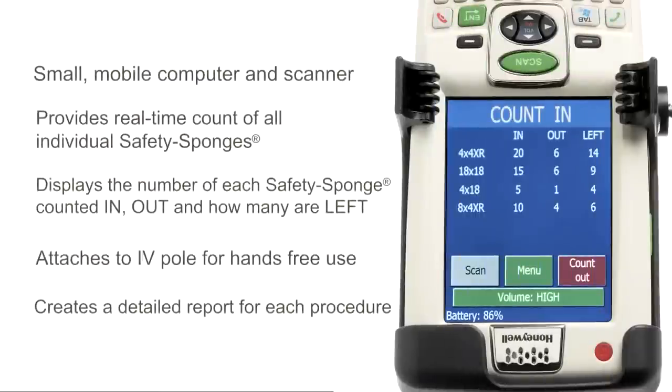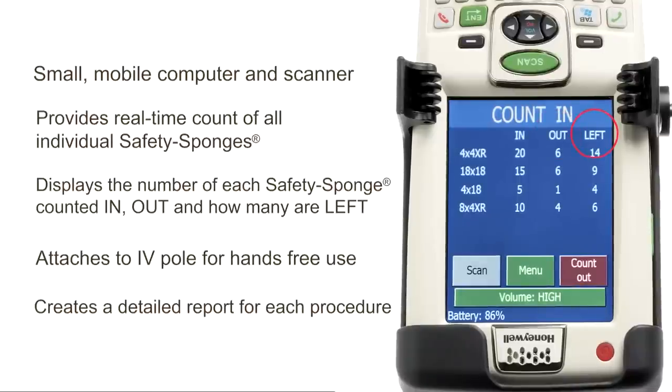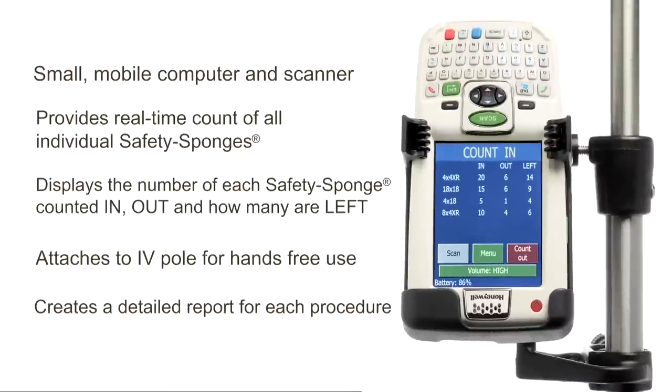The SurgiCounter displays the number of each type of safety sponge that has been counted in, the number that has been counted out, and the number left or remaining to be accounted for. Additionally, the SurgiCounter can tell surgical staff not just if a certain sponge or sponges of a certain type are missing, but exactly which individual sponges have yet to be accounted for.